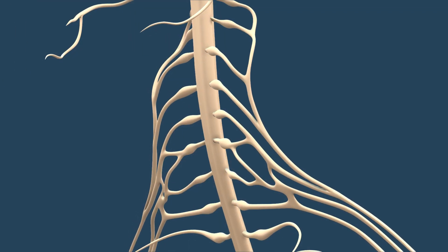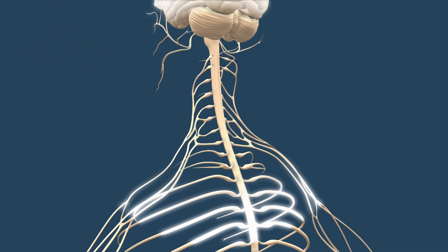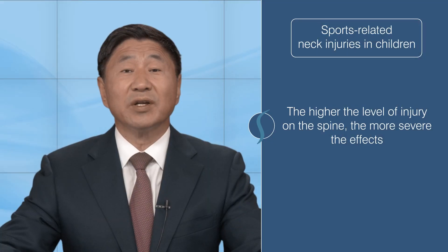Damage to the spinal cord in the cervical region may have severe consequences due to the proximity to the brain and the downstream effects on the rest of the spine. Generally, the higher the level of injury on the spine, the more severe the effects of damage.